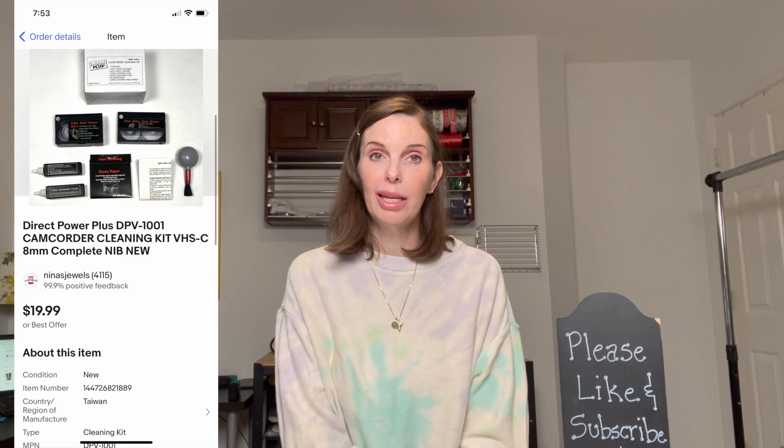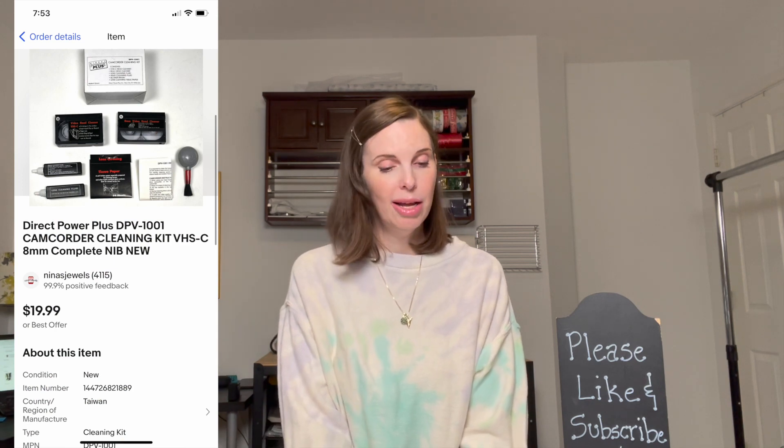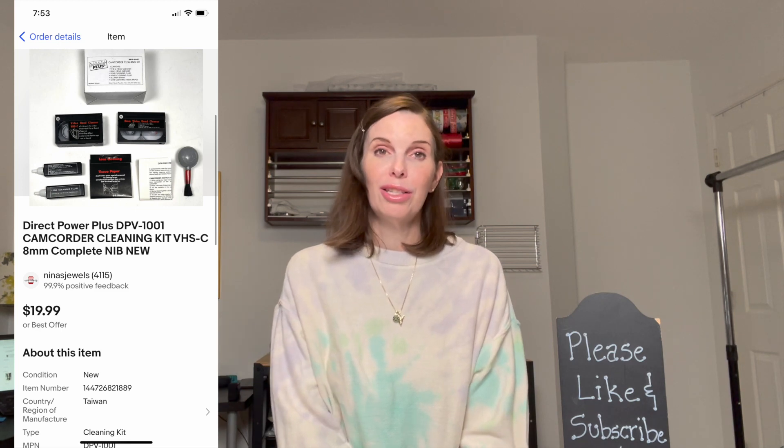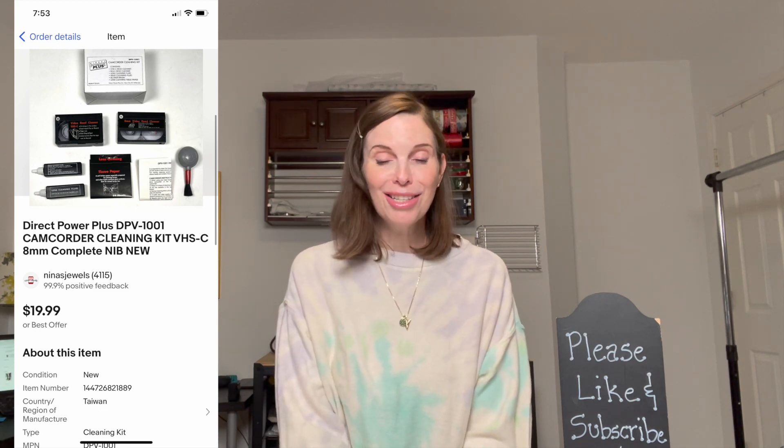Next up was a little camcorder cleaning kit we got at a garage sale. It was brand new and had never been used. We got it for 50 cents and it sold for our full asking price of $19.99. Next was a brand new package of Avery postcards that we paid $2 for, and they also sold for our full asking price of $19.99.